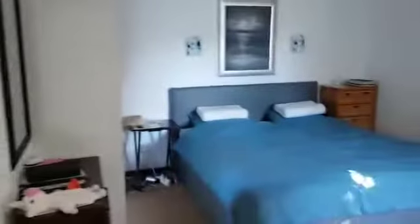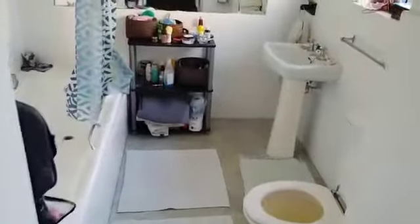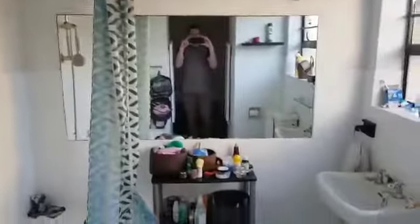This is the main bedroom. We've got cupboards over here in the main bedroom. There's an ensuite with a basin, toilet, and a bath and shower.